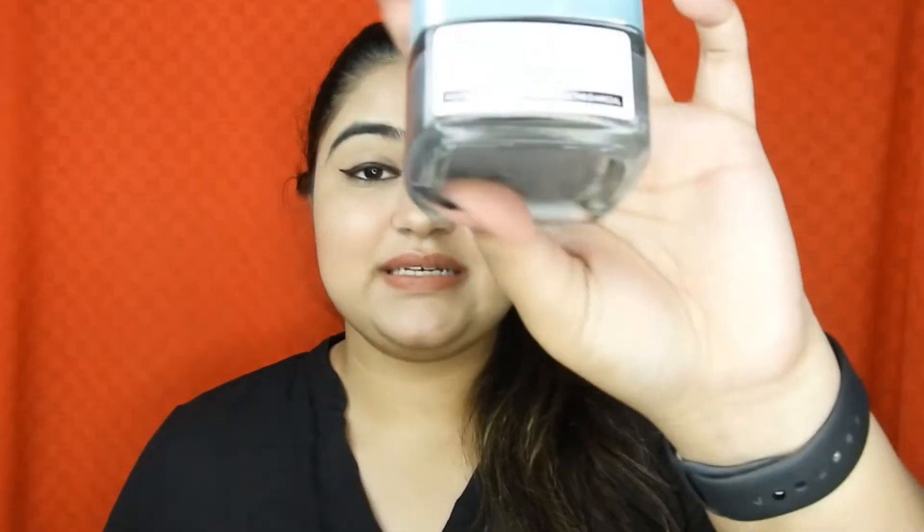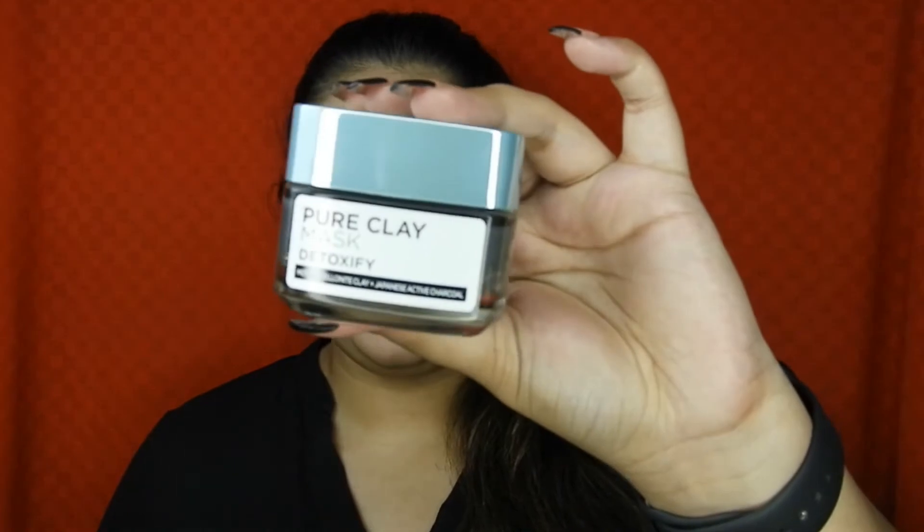For skincare, I also finished the L'Oreal Pure Clay Mask — the Detoxify black variant. It's completely finished. I know Shirin Jana raved about this mask, and it really is a great product. It cleanses your skin so well, and I will definitely repurchase it. I also have two serums to talk about.